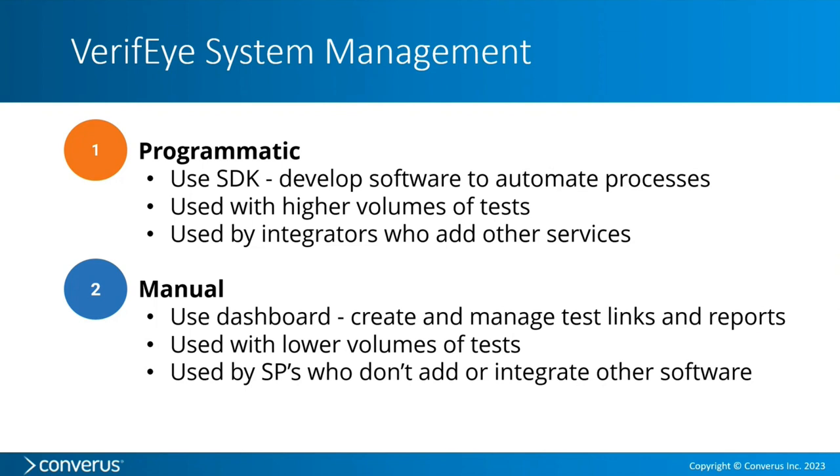There have been a lot of questions about the SDK — a software developer kit. An SDK is a set of programming calls and code for programmers or integrators who want to build an add-on solution to Verify or create their own dashboard. You don't have to use one. SDKs are typically used to automate processes, make them programmatic, and handle high volumes of tests. If you just want to run occasional tests, you can use the dashboard, create and manage test links, look at reports, and basically start using Verify tomorrow.